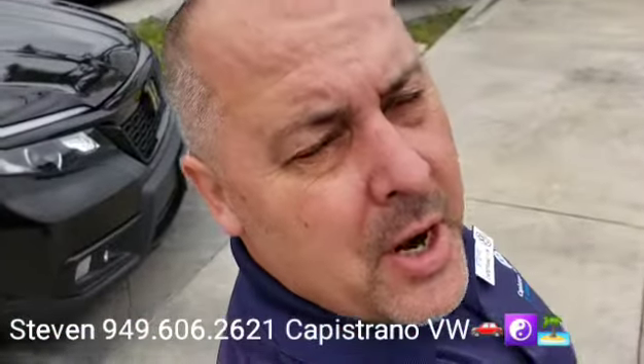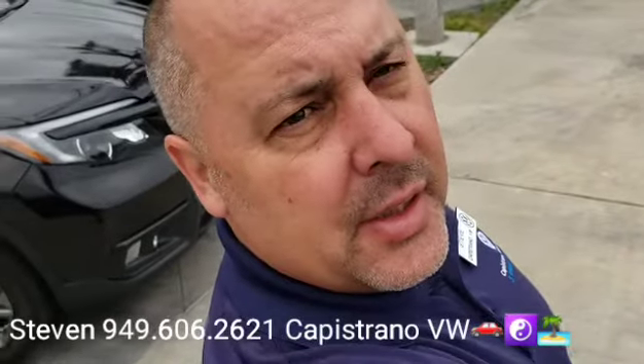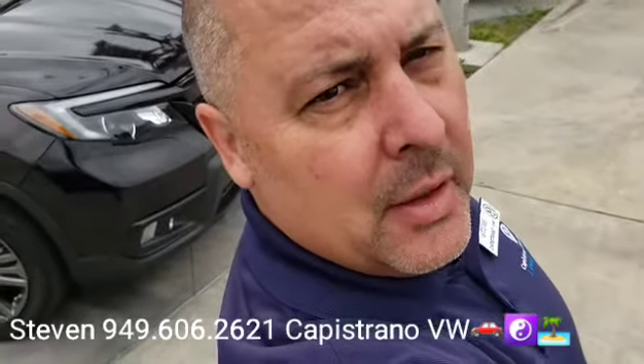Hey, how's it going Ronnie? This is Steven here at Capistrano Volkswagen. I just want to thank you for your online request for the 2019 Honda Passport EXL.